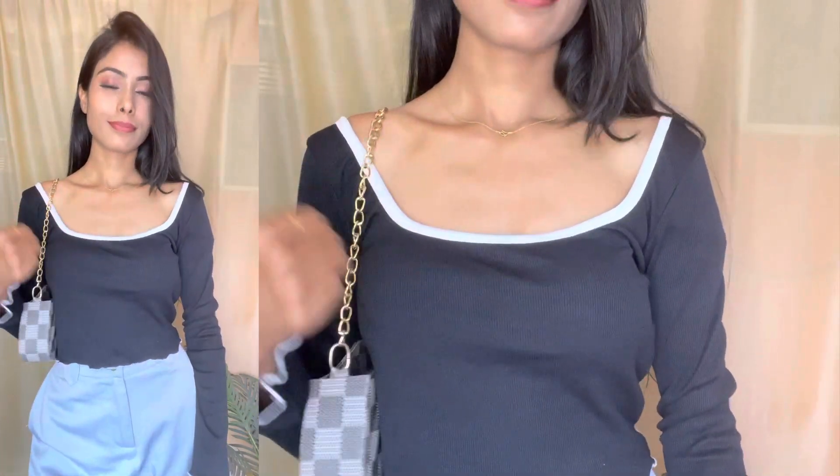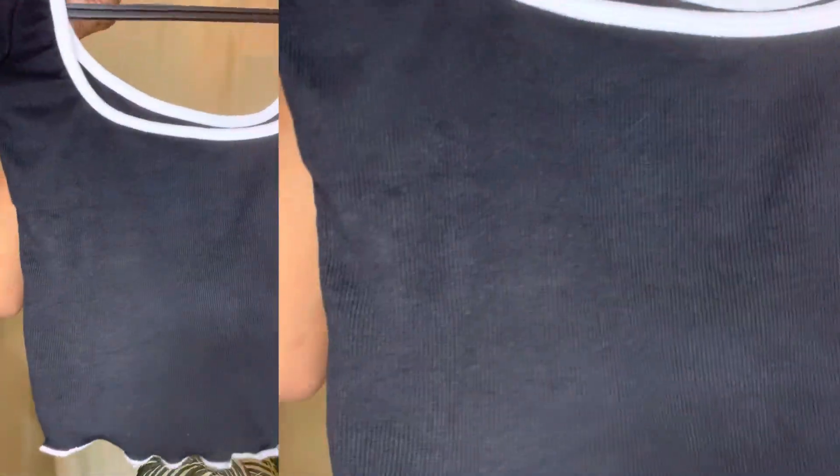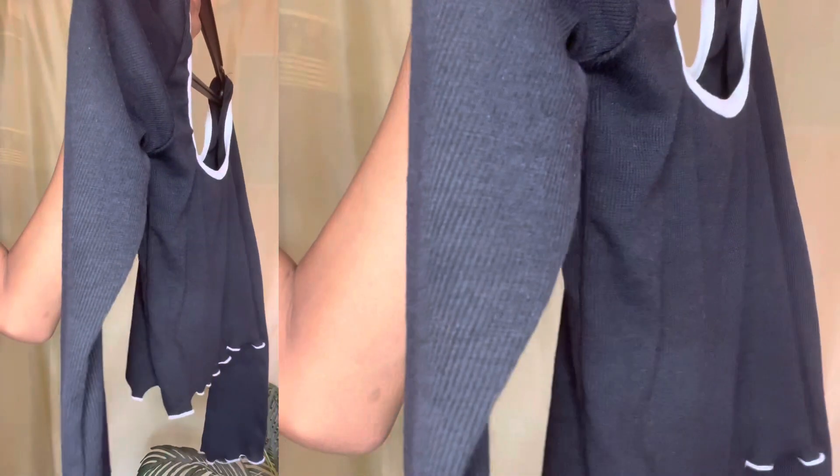The fabric is lycra, my size is XS, and it comes with long sleeves. The price is 210 rupees only. You can see the fabric. The color options are limited — you are not going to get any more color options.